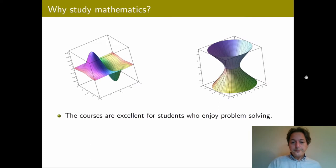First of all, why should you study mathematics? If you like working with numbers, if you like solving equations, if you enjoy combining various ideas in order to tackle a particular problem or puzzle, then mathematics would be a natural choice for you.